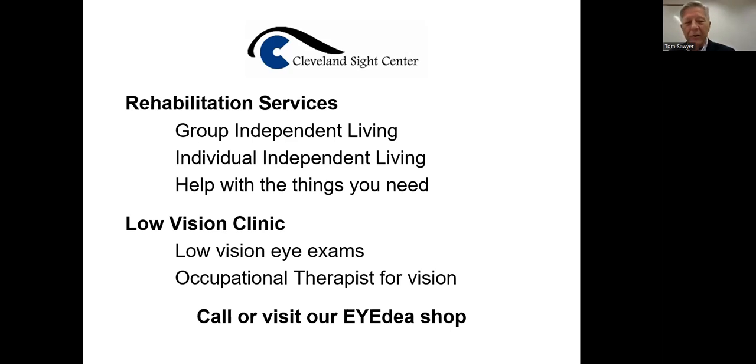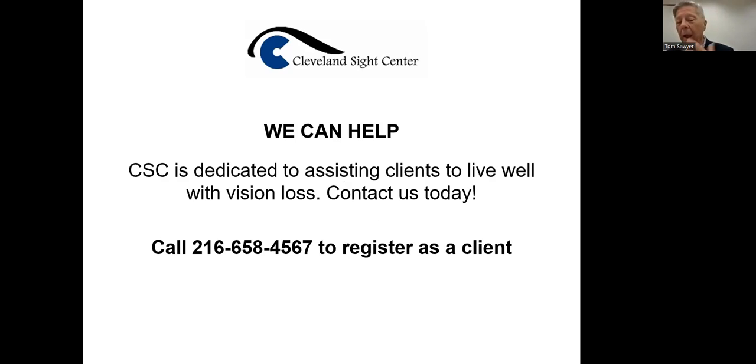Rehabilitation services include a low vision clinic for low vision exams. We have optometrists that specialize in low vision exams, which is different than an ophthalmologist, and occupational therapists for vision. We help people — that's what we do. Our staff is dedicated and we go around the nine counties we're involved with. To call and become a client, you don't have to have a medical referral. We do need an eye report at some point — the number is 216-658-4567. That concludes my formal presentation. I would love to hear some things from you.